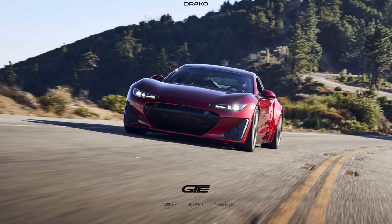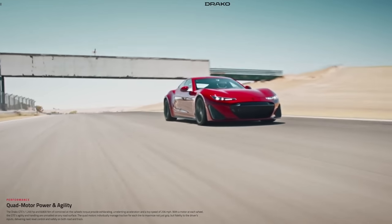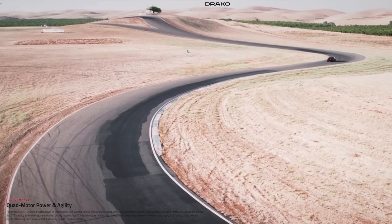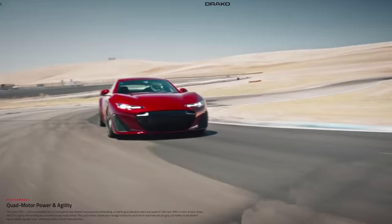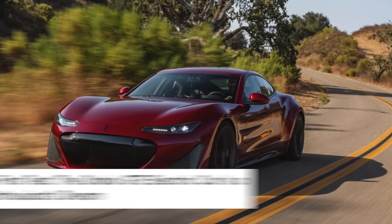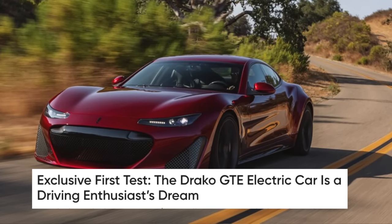Draco Motors is yet another company working specifically on electric hypercars. Their Draco GTE touts specs of 1,200 horsepower from 4 motors, a top speed of 206 miles per hour, and a 90 kWh battery. In Motor Trend's review, they said it's a driving enthusiast's dream, but it's limited edition and costs $1.25 million.